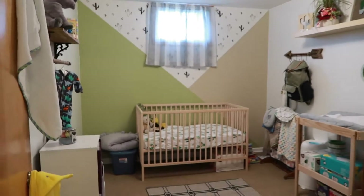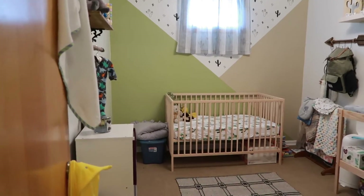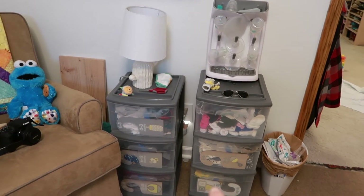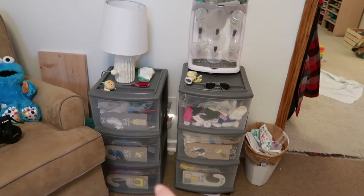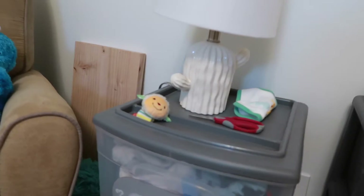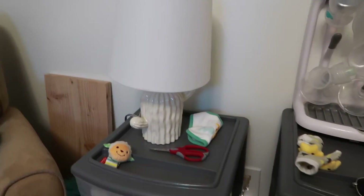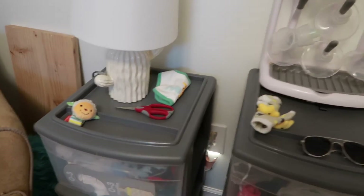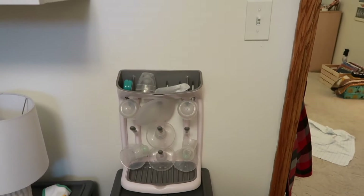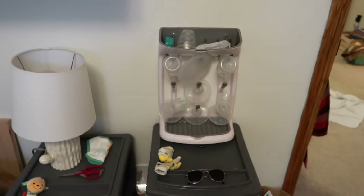When you walk into the nursery you see the crib and the window. If you make an immediate right, you'll see this wall hanger, the light switch, and then these two tubs. These five right here have clothes to be worn and that one is clothes he's grown out of. On top I have this cute little cactus light. There's also scissors for when I cut tags off clothes, a bib, a little rattle, and a box with all of my pumping parts and the milk saver for whenever I'm breastfeeding, to catch the letdown on the other side.